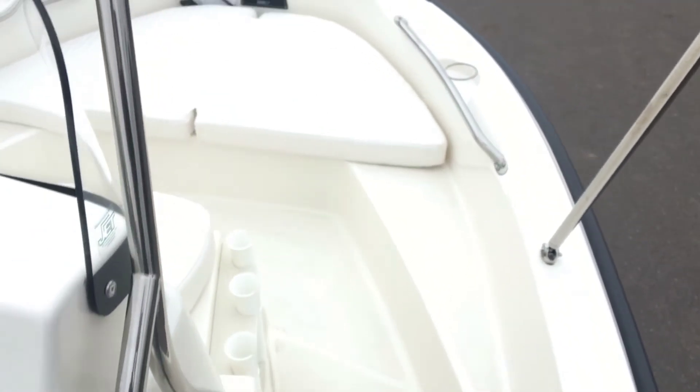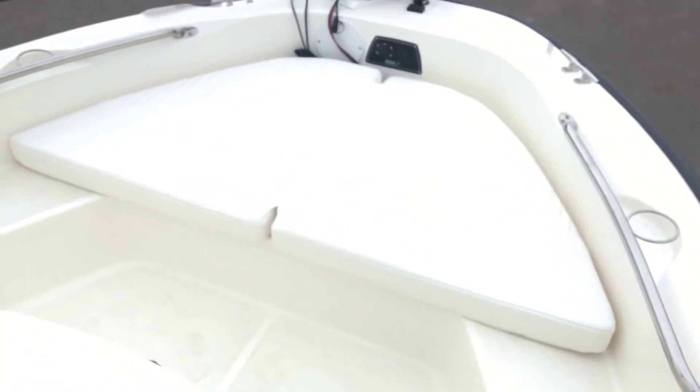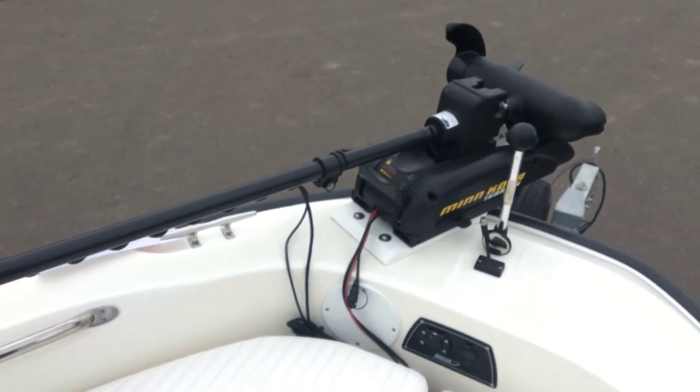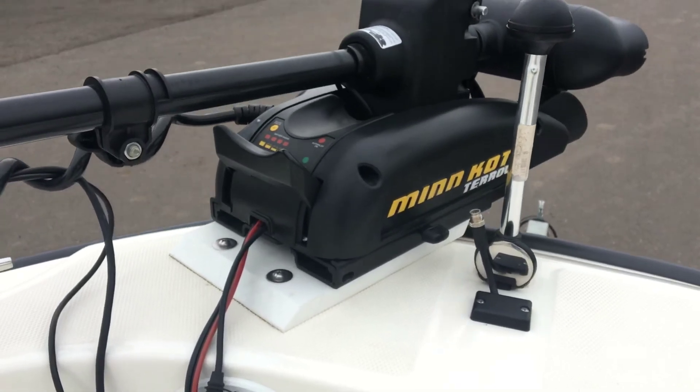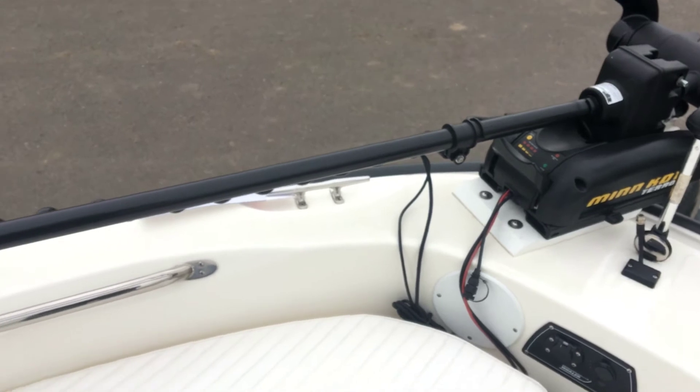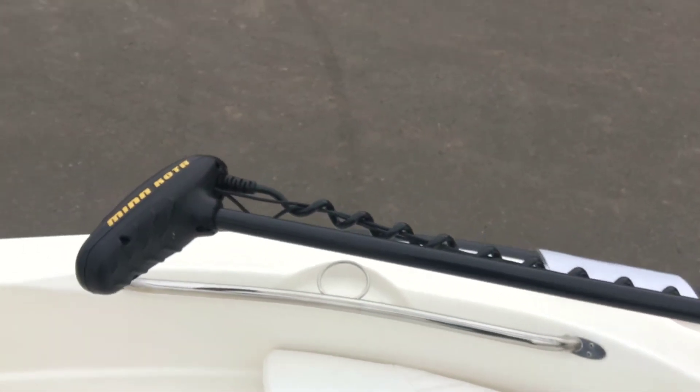Under the front cushion area is non-slip flooring, perfect for fishing from the bow. It comes with a Minn Kota trolling motor, which is mounted. This next seat offers comfortability while in transit, and it is equipped with a livewell underneath.